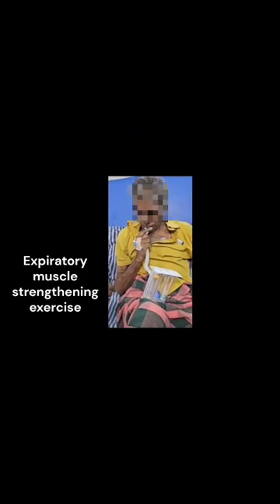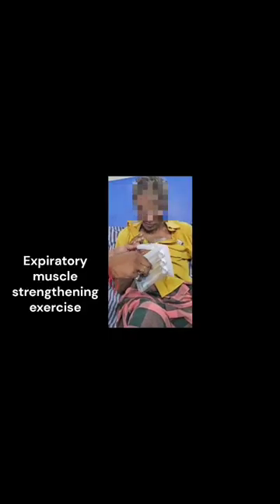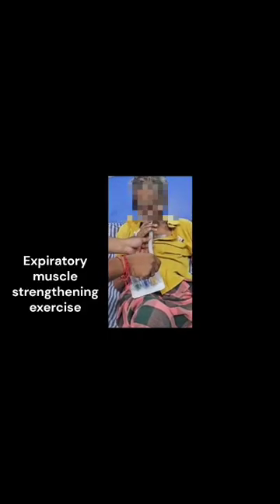This is the expiratory muscle strengthening exercise. It strengthens the internal intercostal muscles and abdominal muscles.